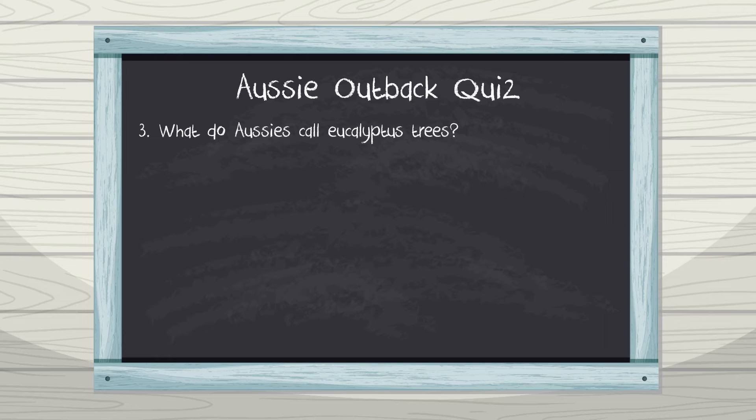Number three: what do Aussies call eucalyptus trees? A. Yukies, B. Gun trees, C. Pine trees, D. Gum trees. Eucalyptus trees produce a gum-like sap on their branches and trunks — that's why we call them gum trees down under.